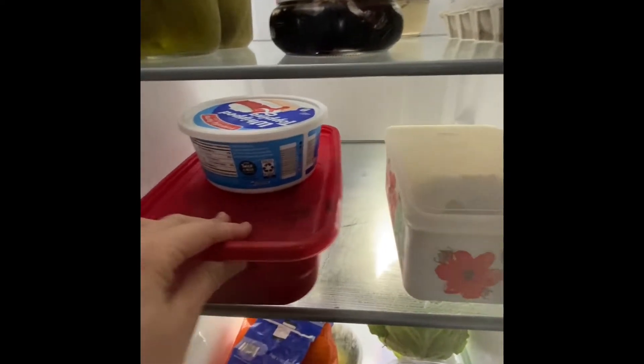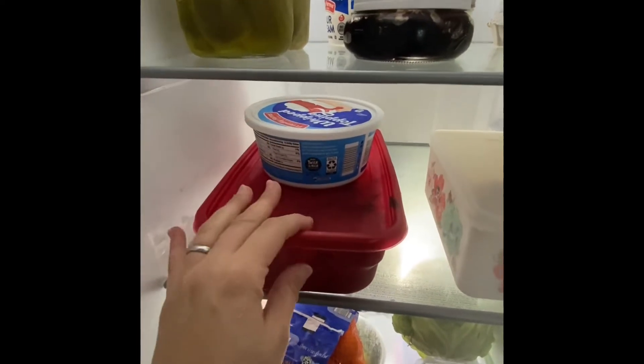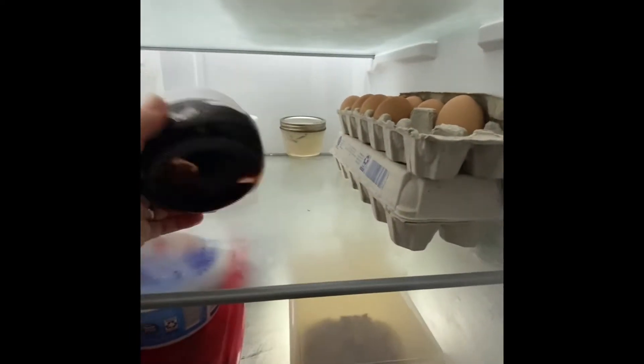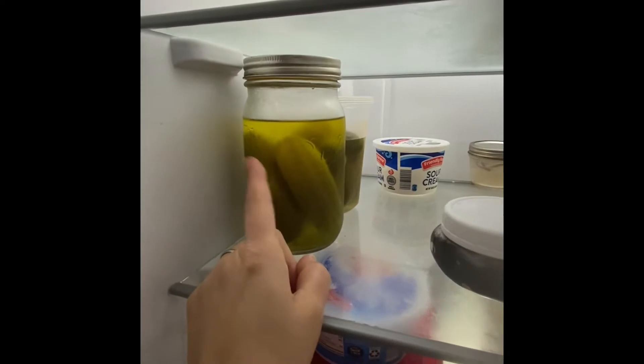Leftover banana bread. This is leftover pasta salad and leftover chili, which we'll be eating this weekend for dinner tonight. Eggs — always lots of eggs. Blueberry jam, a little bit of sour cream, pickles — there's less pickles every time.